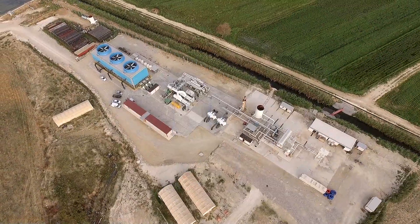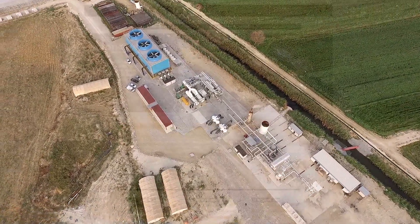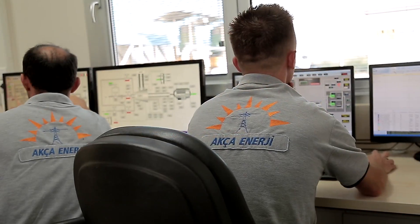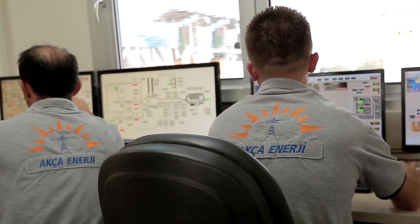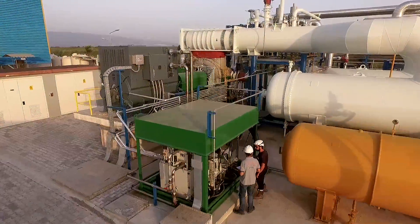One such technology is the organic Rankine cycle, and a company pioneering the use of this method is Exergy from Italy. It was chosen to work on a project in Turkey, a country which has some of the best geothermal resources in the world. And thanks to the application of Exergy's innovative radial outflow turbine, the project is now the world's first geothermal binary plant with a two-pressure level cycle on a single turbine disc. Let's find out more about this project.